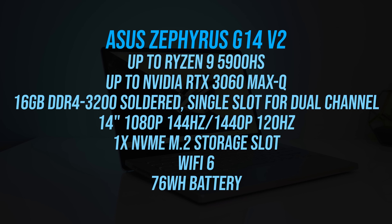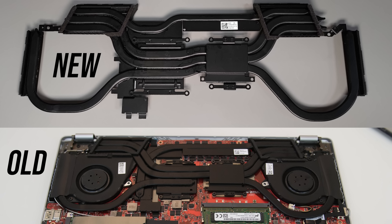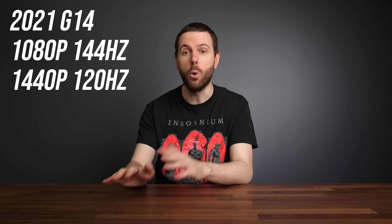Now let's move onto the Zephyrus G14, which has also been refreshed. Again it's now available with Zen 3, up to the 8-core 16-thread Ryzen 9 5900HS with Nvidia RTX 3060 graphics. The cooling also seems to have a small upgrade — the old solution has two heatpipes running between the CPU and GPU, while the newer system appears to have three. The screen is also being updated: last year it was 1080p 120Hz or 1440p 60Hz, and this year we get 1080p 144Hz or 1440p 120Hz. Response time was an area where the G14 had issues last generation, so hopefully these new panel options improve that.